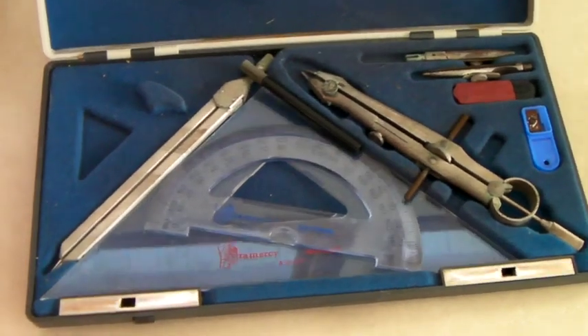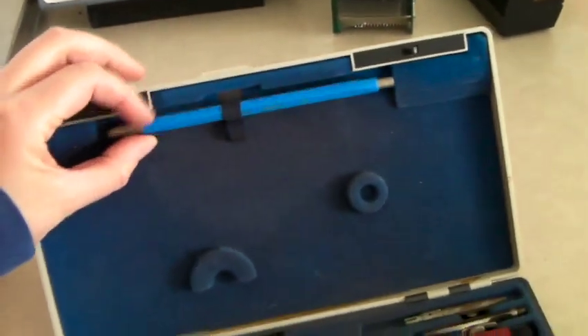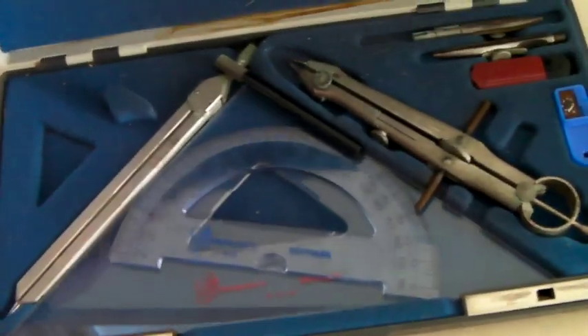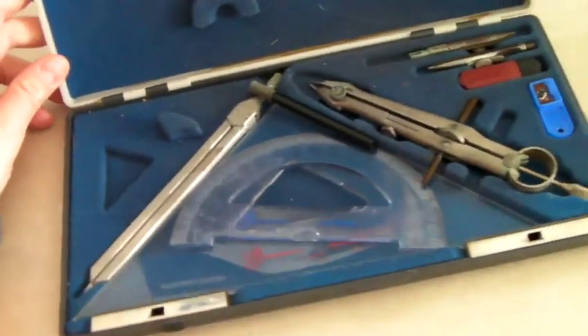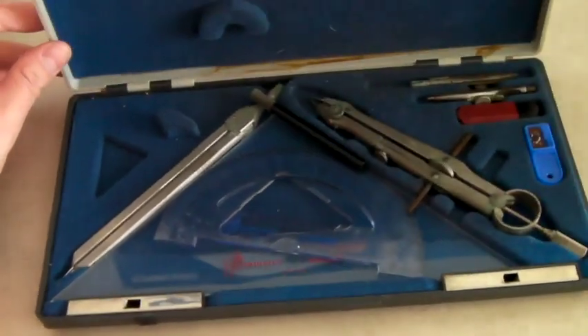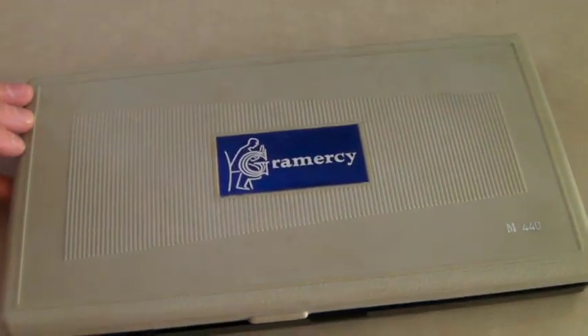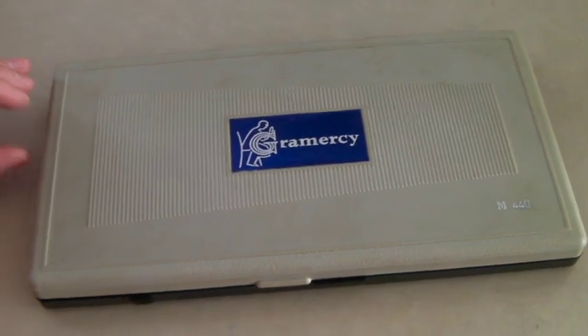This is a vintage set of drafting tools and a drafting pencil in a case. They're not in super good shape — they've got a little bit of corrosion on them. It's not a very fancy brand; it's Gramercy in Denmark. I looked these up and they just weren't super fancy, so we took a best offer of $20.